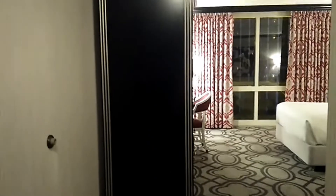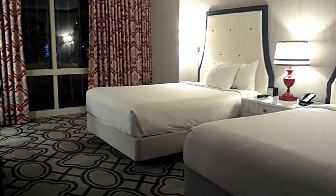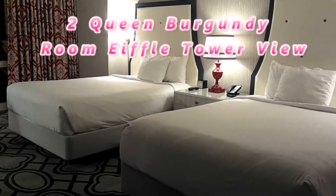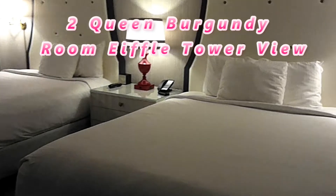Here's my room at the Paris Hotel — we're checking into my room right now. This is a two queen bed burgundy room with an Eiffel Tower view, so let's go check it out.